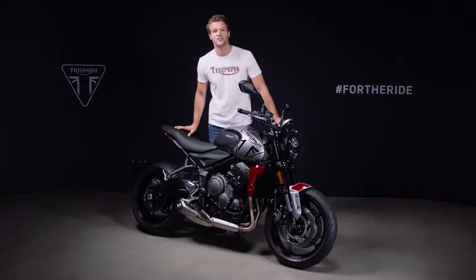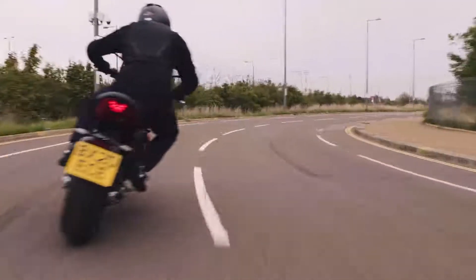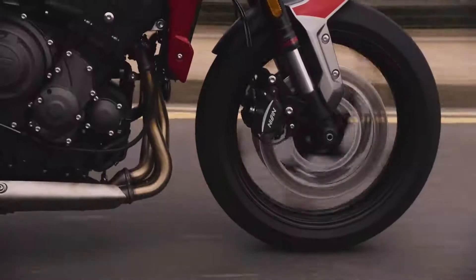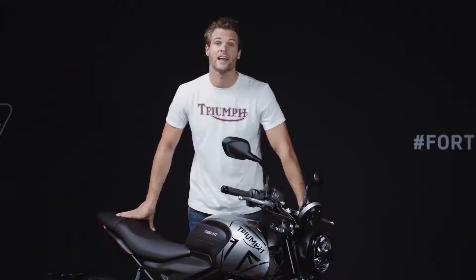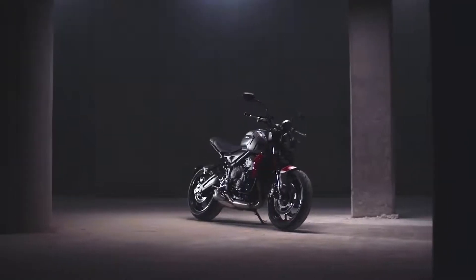Hi, I'm Jamie and I'm here to introduce you to the Trident 660, a completely new motorcycle and an exciting addition to Triumph's range. It's fun, it's agile, it has plenty of punch from the three-cylinder engine. It has a class-leading specification of technology and equipment as standard, and it's incredibly good value with a competitive price and a low cost of ownership. And as you can see, it's a superb looking machine.